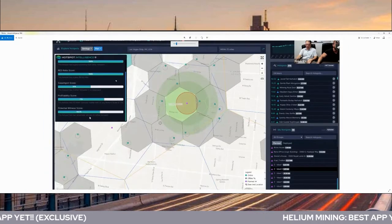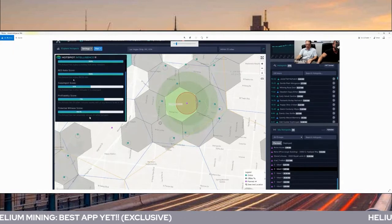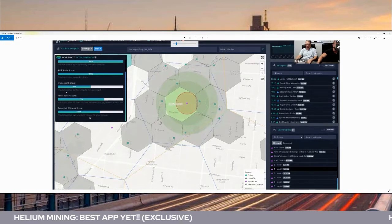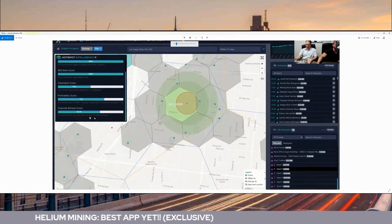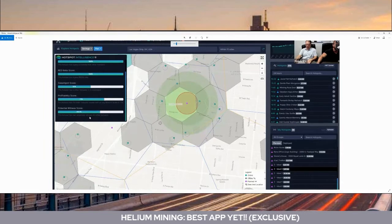As you can see, we have the hotspot intelligence feature. It actually shows you if you're in good proximity of other hotspots, tells you if you have a good RES8 ratio — which is the actual hexagon in that radius. It tells you your sweet spot score — this one has 50% — and shows you a profitability score and potential witness score. This one shows that this unit will potentially be witnessed by 43 other hotspots. That's awesome for planning how you're going to set up your network.